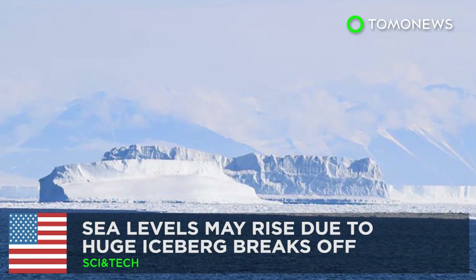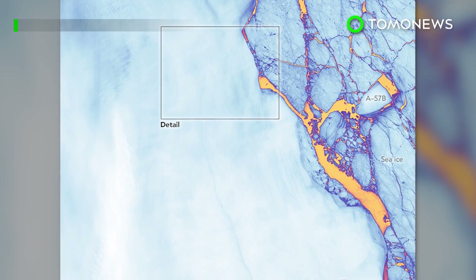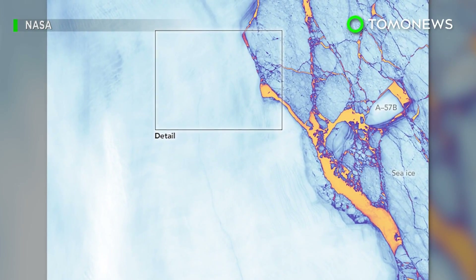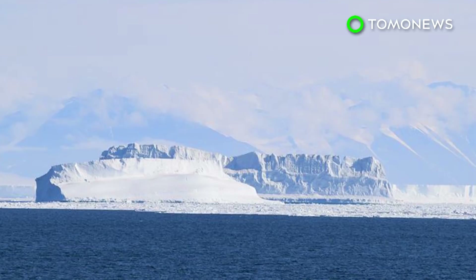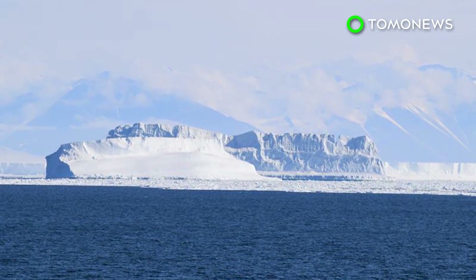NASA reports that an iceberg about the size of Delaware split off from Antarctica's Larson Sea ice shelf between July 10th and July 12th. Scientists warned that the break-off could trigger new ice cracks and cause even more icebergs to separate from the shelf.